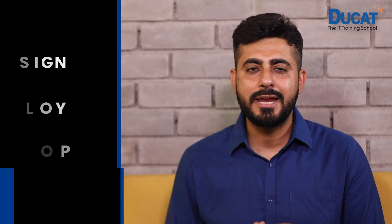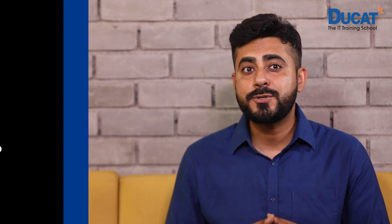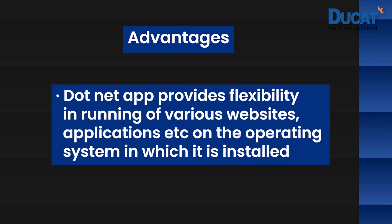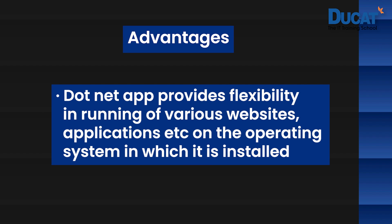What is .NET? .NET is a highly used and most popular development platform that brings a very controlled programming environment to design, deploy and develop software. .NET has taken features of different types of programming languages, tools and libraries and has an extensive area of application. Some of the advantages are that .NET provides flexibility in running various websites, applications, etc., on an operating system in which it is installed.